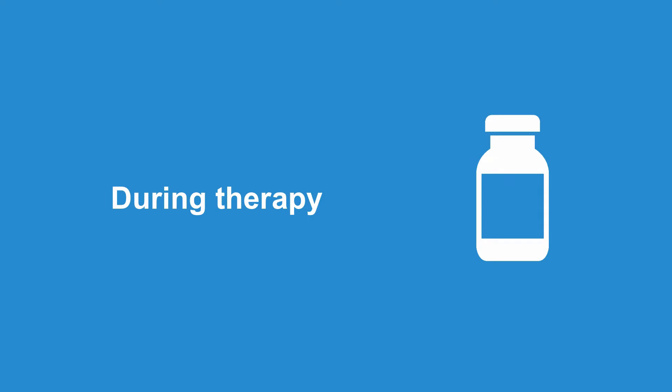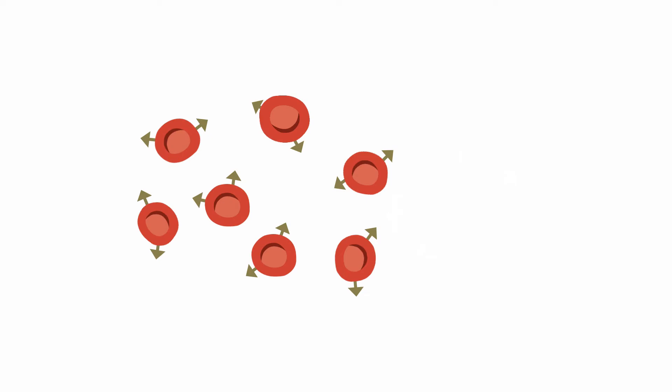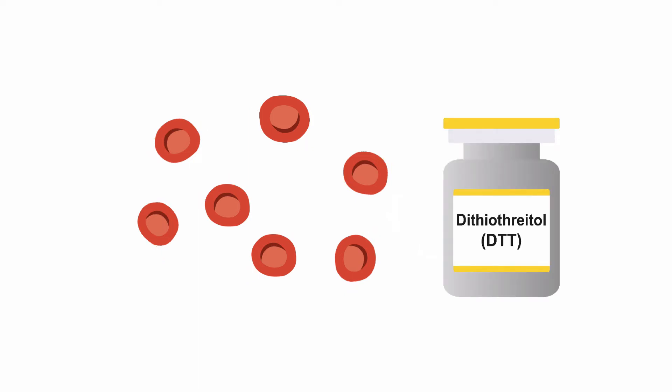What happens if the patient needs a blood transfusion during therapy? In this case, the lab must be informed about the administration of daratumumab before the transfusion. Before performing any lab tests, the lab staff will treat both the test and donor cells with a special chemical called DTT, which destroys CD38 on the cells. This should eliminate any interferences caused by daratumumab. However, this is a time-consuming and quite labor-intensive procedure, so it's best to plan a patient's transfusion as early as possible to avoid any delays.